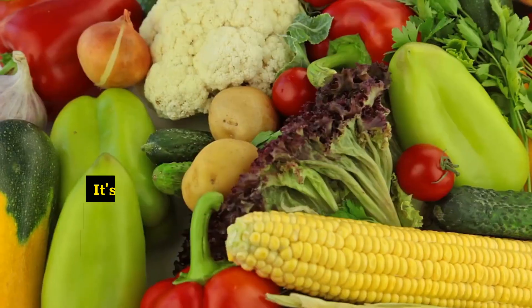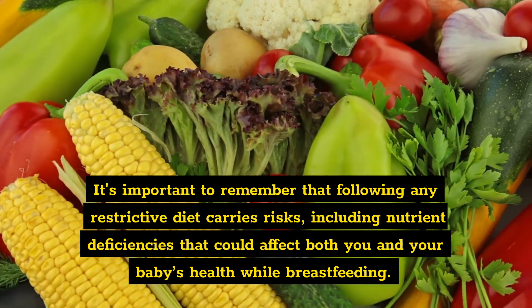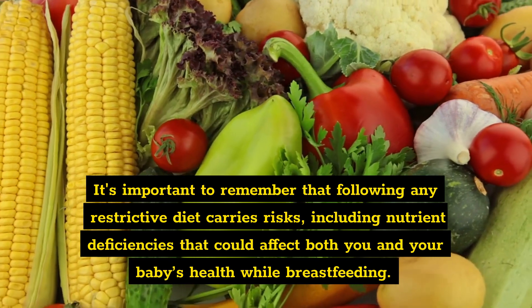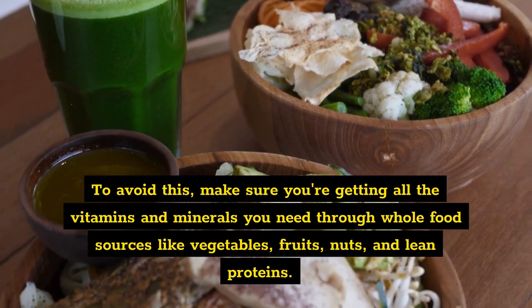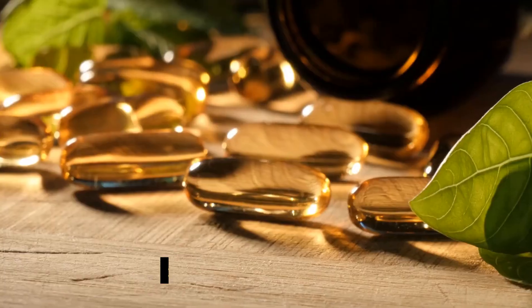Risks of the keto diet. Risk one: nutrient deficiencies. It's important to remember that following any restrictive diet carries risks, including nutrient deficiencies that could affect both you and your baby's health while breastfeeding. To avoid this, make sure you're getting all the vitamins and minerals you need through whole food sources like vegetables, fruits, nuts, and lean proteins.